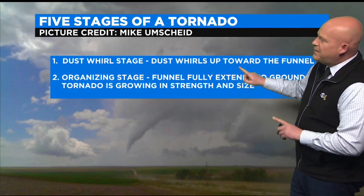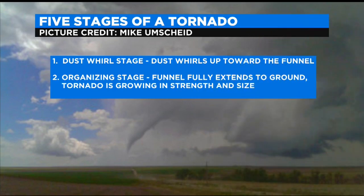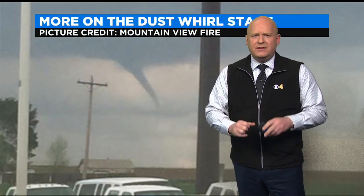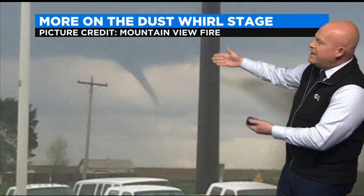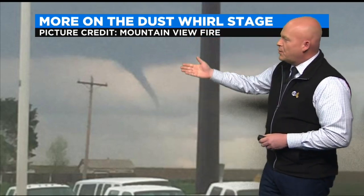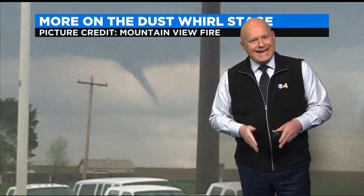When a tornado develops, it goes through five stages, but I really want to focus on the first two. The first is called the dust whirl stage, where dust is whirling up from the ground into the funnel — the tornado is literally sucking air off the ground, creating that dust to rise. Then the tornado moves into its organizing stage, where the funnel fully extends down to the ground and the tornado is strengthening both in size and wind. If we look at this picture and ask what it is, chances are many would say funnel cloud because the eye sees a funnel but there's nothing connecting it to the ground.